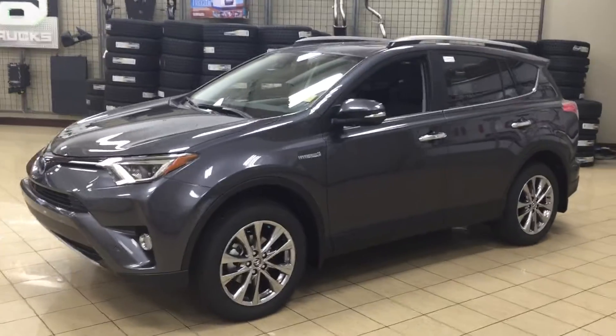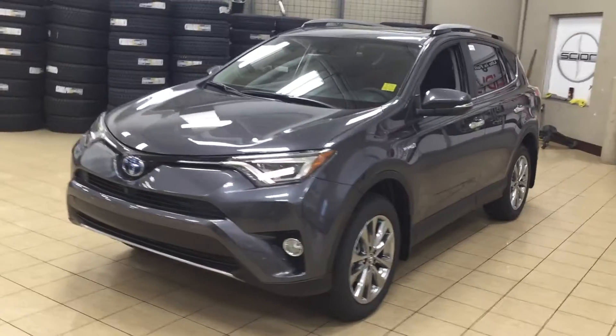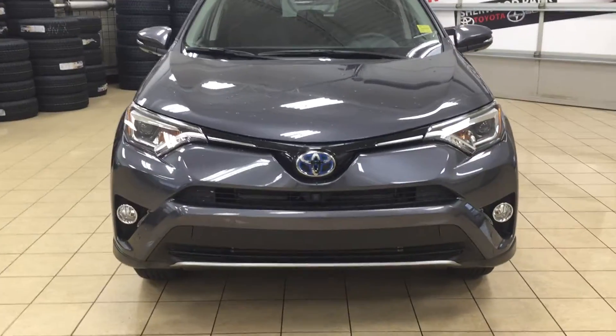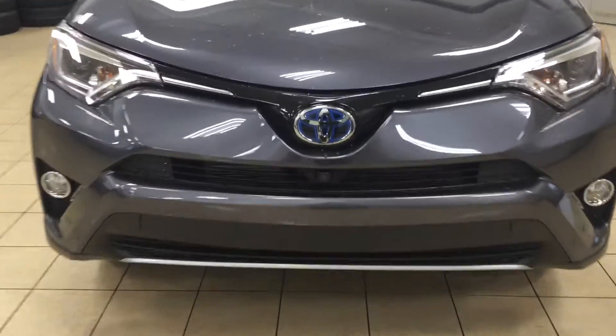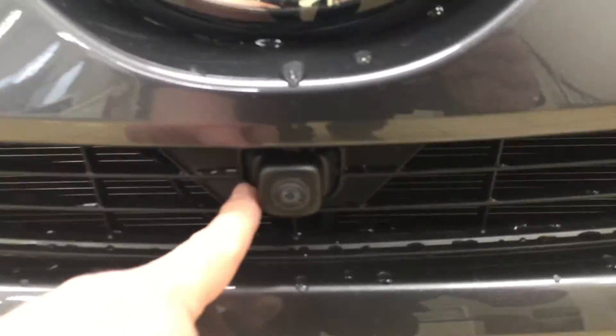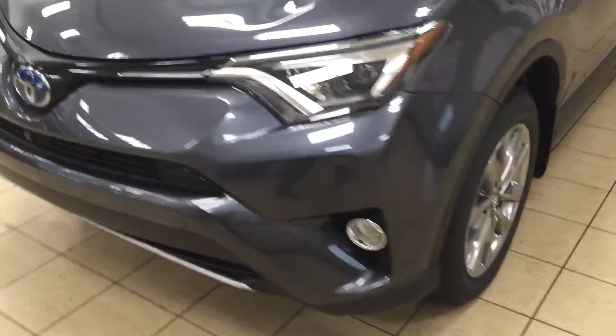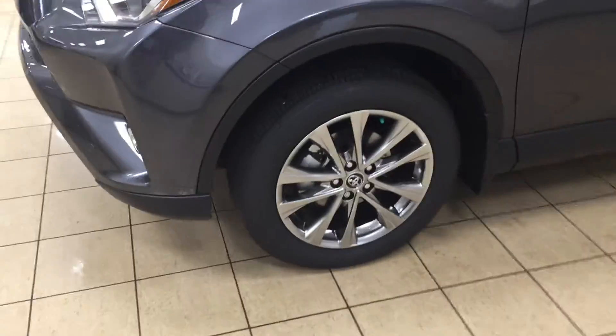We're going to be taking a look at a couple of the exterior features that you will see on the Limited package. One of them is your LED headlamps as well as your fog lamps, and if you take a look just underneath the Toyota emblem here you're gonna see your front camera for your 360-degree backup camera. You also can see on the sides your 18-inch aluminum alloy wheels.